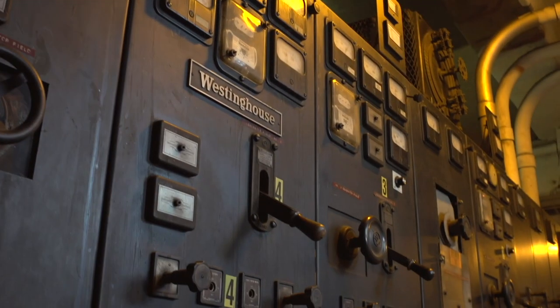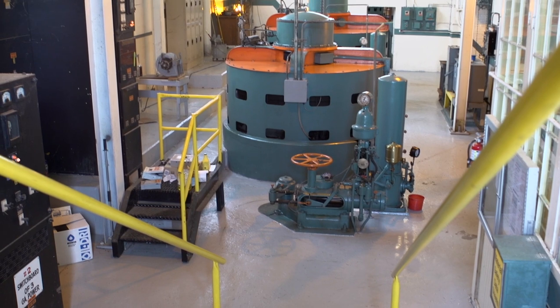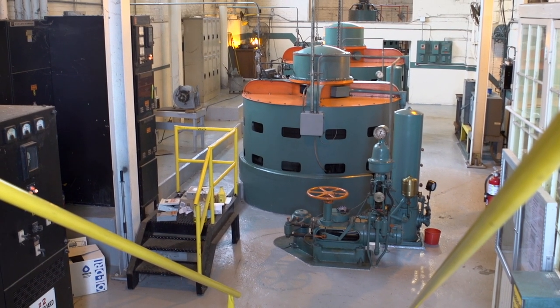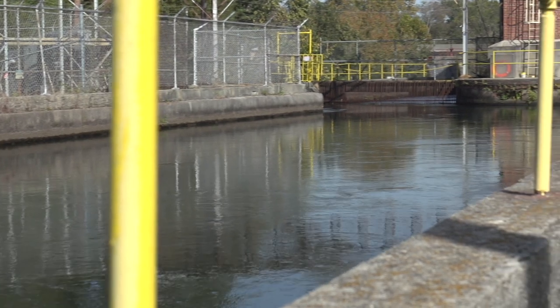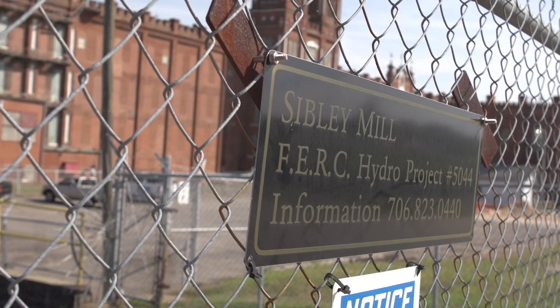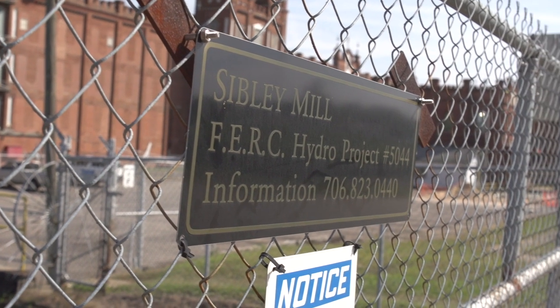Hydro power has really been the lifeline that's kept it alive. We have big generators over on the west side of the building, and there's a staff that still maintains them 24 hours a day. The Augusta Canal has been providing power since it was built in the 1840s, and it's the only industrial power canal in the United States that's been in continuous operation.